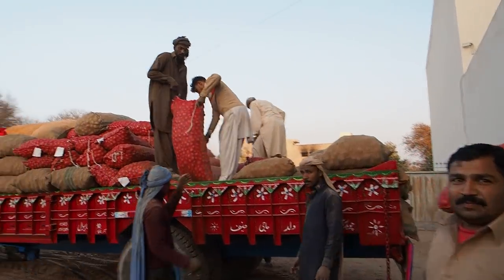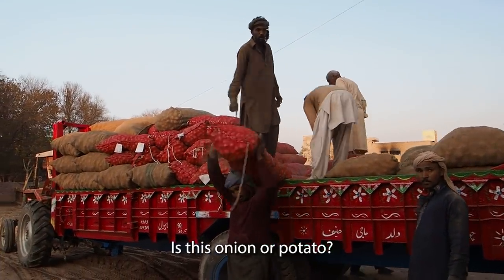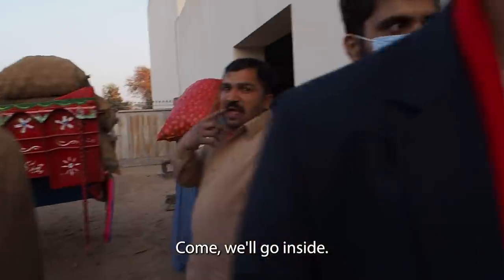All this stuff is going into storage inside. Is this beer or alew? Alew, alew. Come on, let's go inside.